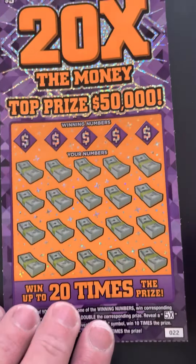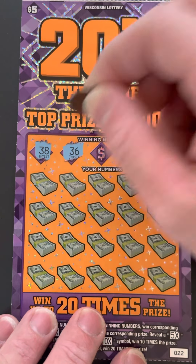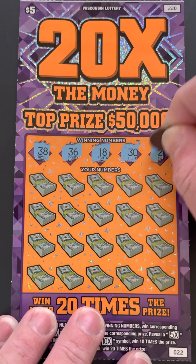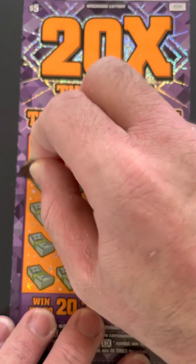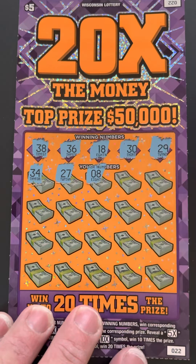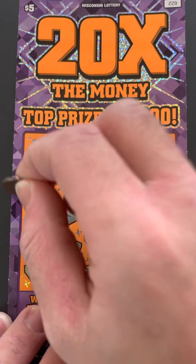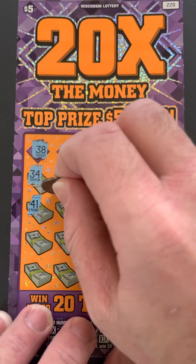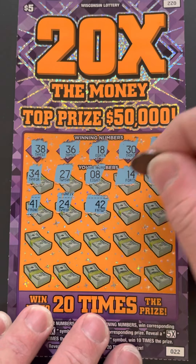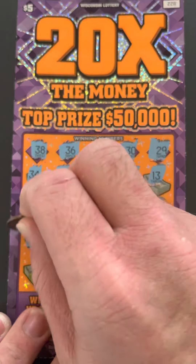Ticket number 22. I'm going to scratch the winning numbers first this time: 38, 36, 18, 30, 29, 34, 27, 8, 14, 13. Looks like those are all. 41 — nope, 24 — nope, 42 — nope, 9 — nope, 43 — nope, 29 — there's a match!